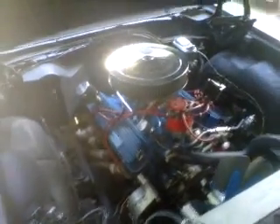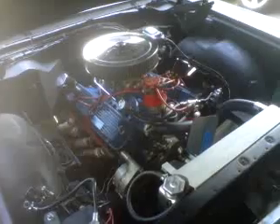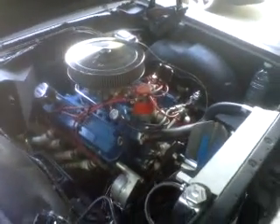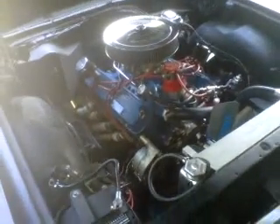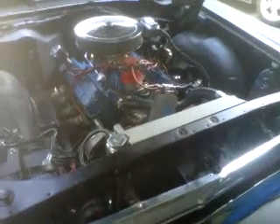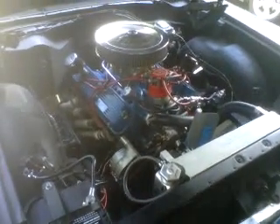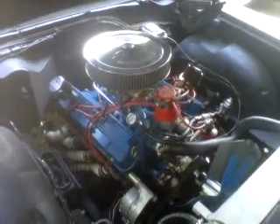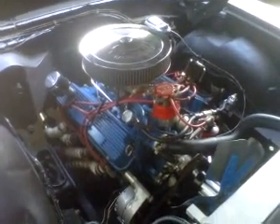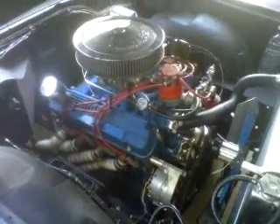I started doing some research on the effects of air temperature. Obviously that air cleaner is at pretty much the highest point in the engine bay, and hot air rises, so it's pretty darn hot in there. Basically what I found is that air temperature directly affects your power — the colder the air, the denser it is, and the more oxygen that actually enters per unit of air that you get in.